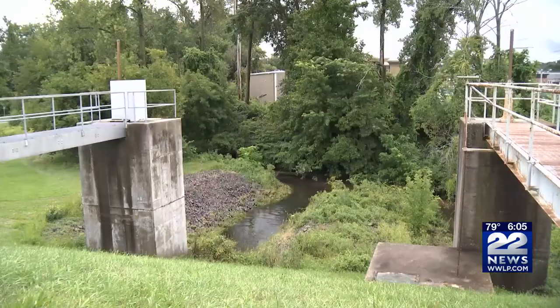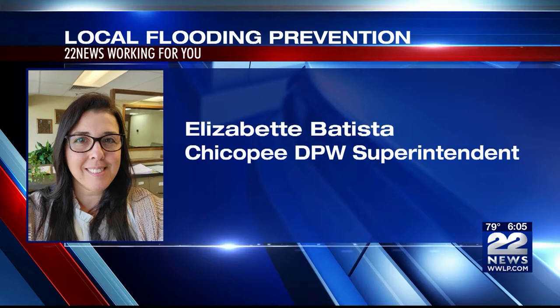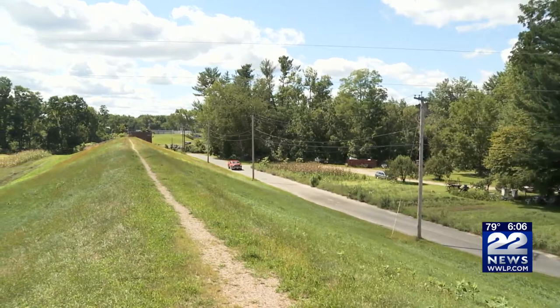The river levels are constantly monitored so that the flood stage is always known. If the river levels were to increase beyond the river bank, the levee creates a vertical wall separating the neighborhoods along the river in Chicopee and other communities.